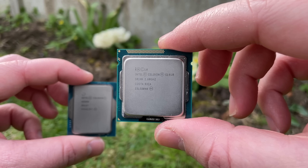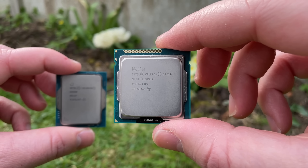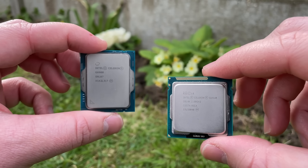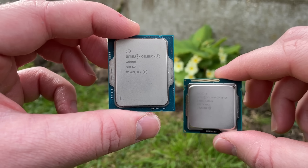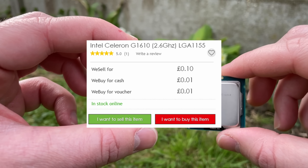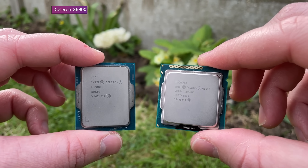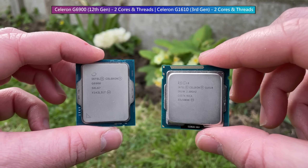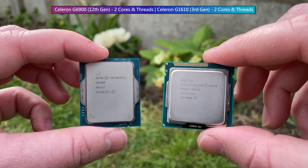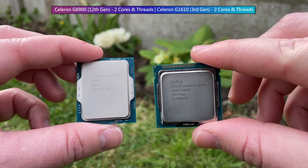The 3rd gen G1610 also released at $42 back in 2013. These days it can be found for just 10 pence here, with a 24-month warranty from CEX. Despite 9 years, almost as many CPU generations, and roughly £49.90 between them, both the G6900 and G1610 have the same core and thread count.